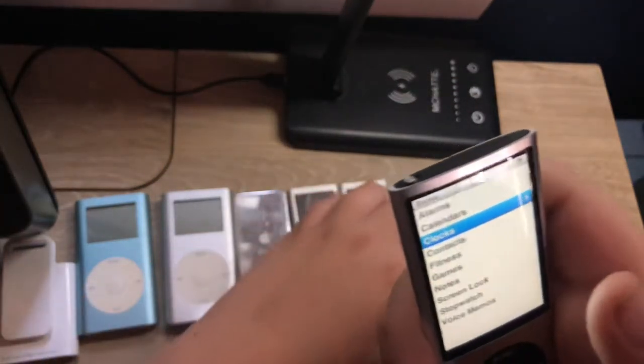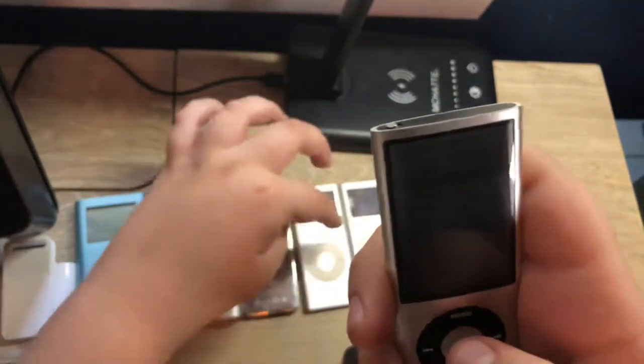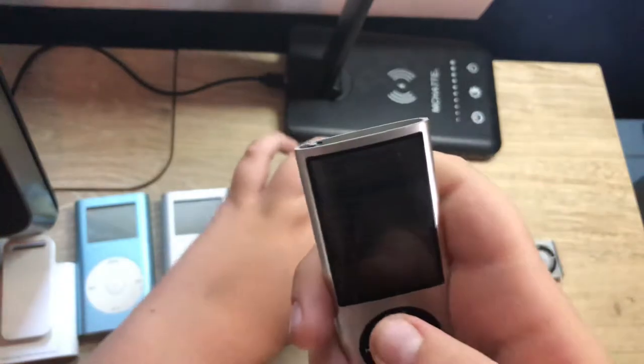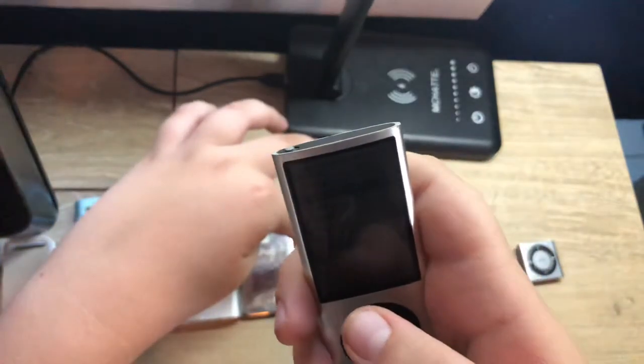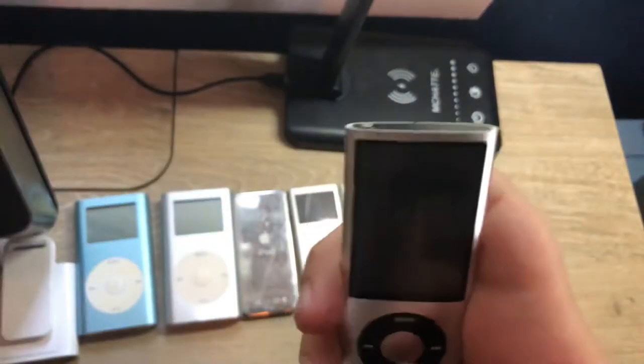In terms of release years: the 5th gen was released in 2009, the 4th gen in 2008, the 3rd gen in 2007, the 2nd gen in 2006, the 1st gen Nano in 2005, and I believe both iPod Mini iterations came out around 2004.